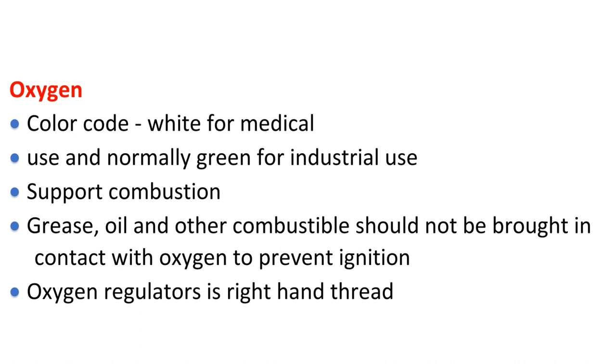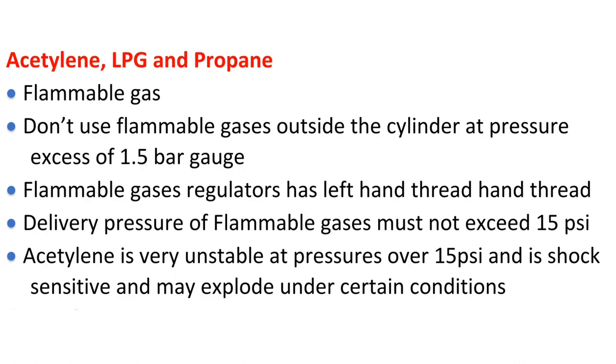Oxygen regulators use right-hand thread. Acetylene, LPG, and propane are flammable gases. Do not use flammable gases outside the cylinder at pressures in excess of 1.5 bar gauge. Flammable gas regulators have left-hand thread. The delivery pressure of flammable gases must not exceed 15 psi. Acetylene is very unstable at pressures over 15 psi and is shock sensitive and may explode under certain conditions.